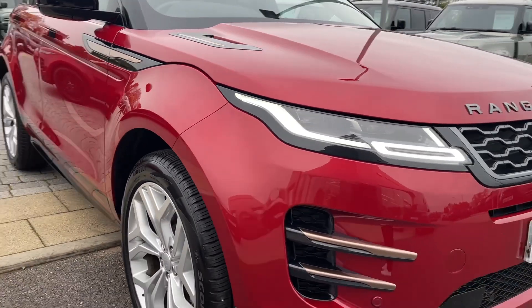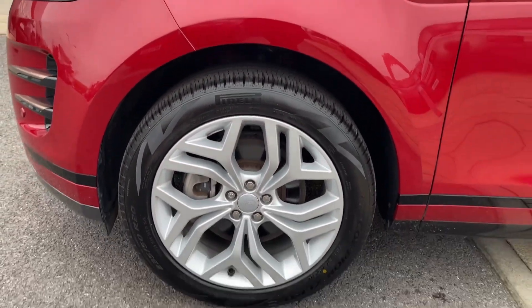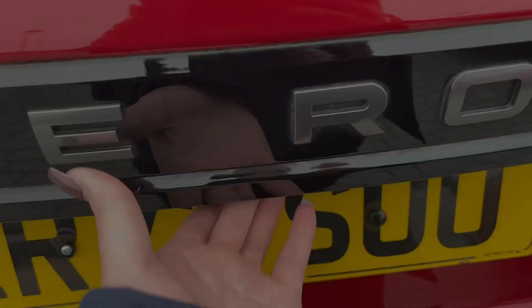Starting from the front you'll see your premium LED headlights with our signature daytime running light. Cascading down the side you'll see black contrasting features as it sits on these 20-inch alloys. To the rear you will also see your privacy glass ensuring all contents and passengers are safe from prying eyes, as well as your rear LED taillights.